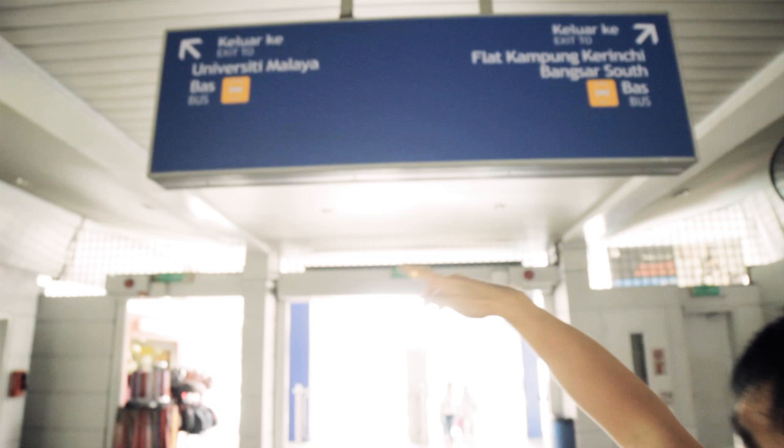We're here at the University RT Station. When you get here, you'll be able to see this. Follow the University Malaya sign and walk out on your left. Just in case you get lost, you can go towards your right and you will see a Rapid KL — kind of like a small booth — and there you can ask questions like which number is the bus. But of course, we'll show you in a while when the bus comes.